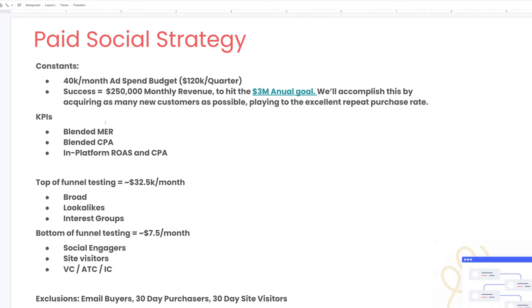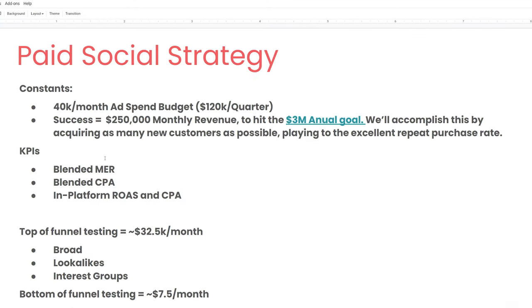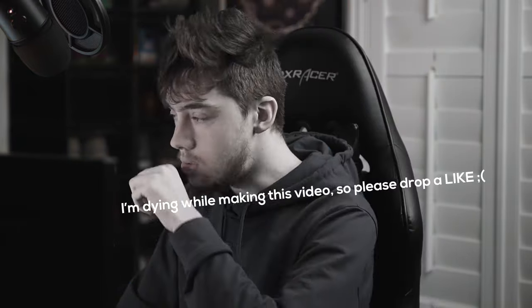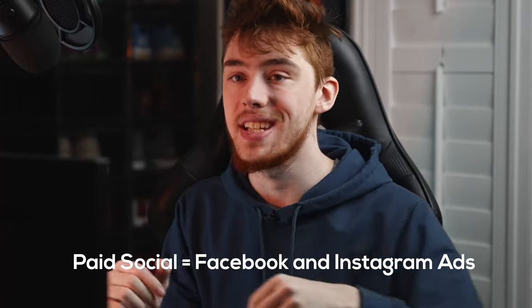With all of that in mind, we can start bringing together a marketing strategy. Looking at the paid social section, our constants are a $40K per month ad spend budget — $120K per quarter — according to the test restrictions. Success means around $250,000 in monthly revenue to hit the $3 million annual goal for 2022. We'll accomplish this by acquiring as many new customers as possible and playing to the excellent repurchase rate. I'll refer to the channel as Facebook and Instagram, since that's the primary channel for paid social. This is a paid social position, so that's what we'll focus on.